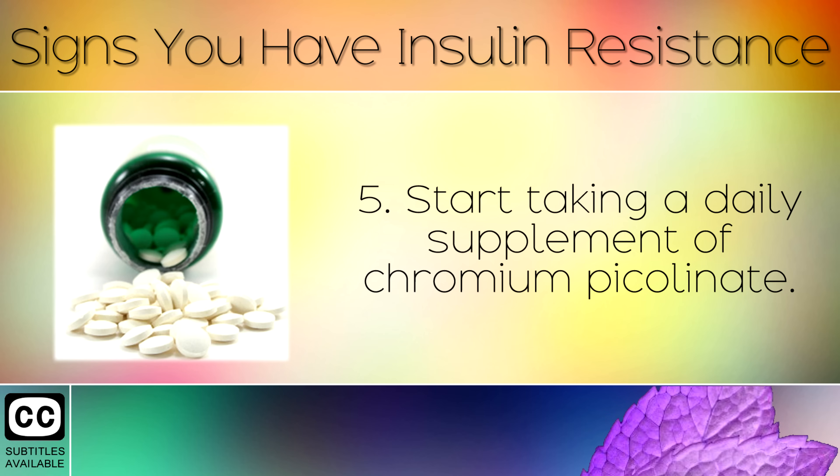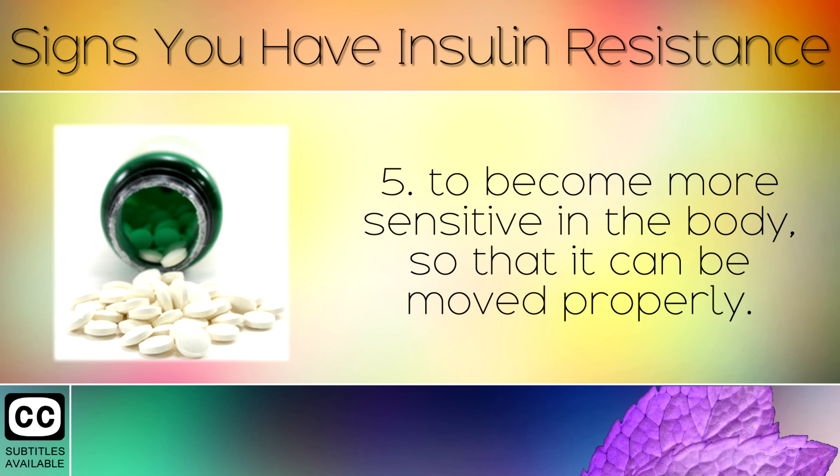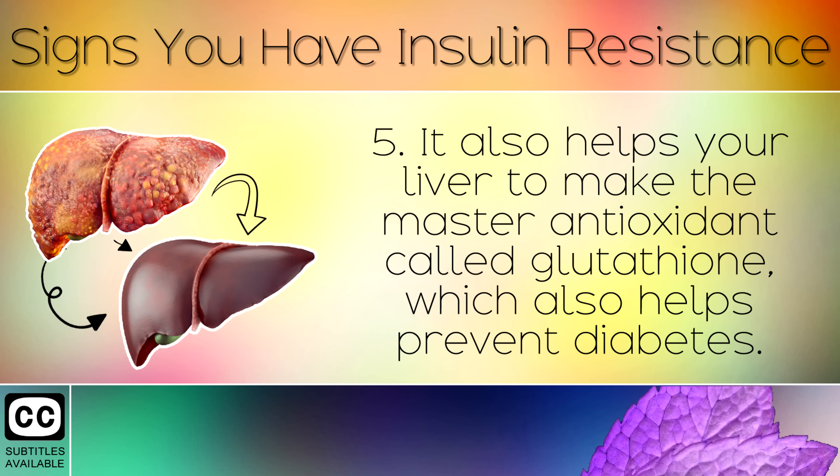Tip 4: Start taking a daily supplement of chromium picolinate. This is a powerful trace mineral which helps insulin and glucose to become more sensitive in the body so that it can be moved properly. It also helps your liver to make the master antioxidant called glutathione, which helps prevent diabetes.